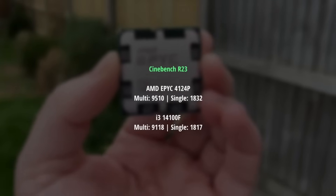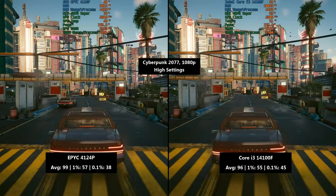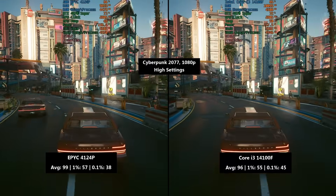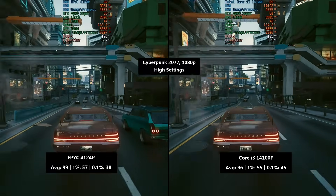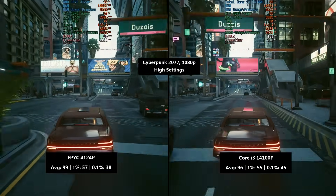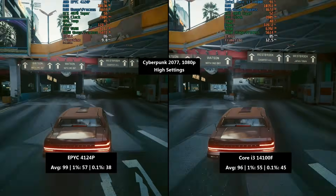We'll remind ourselves of yesterday's Cinebench R23 result whereby the EPYC CPU came out on top. Moving into gaming tests, starting with Cyberpunk 2077 at 1080p high: the EPYC processor saw 99 FPS average, a 1% low of 57, and a 0.1% low of 38. The i3 came in slightly behind with a 96 FPS average and a 1% low of 55, but showed an improved 0.1% percentile low of 45.